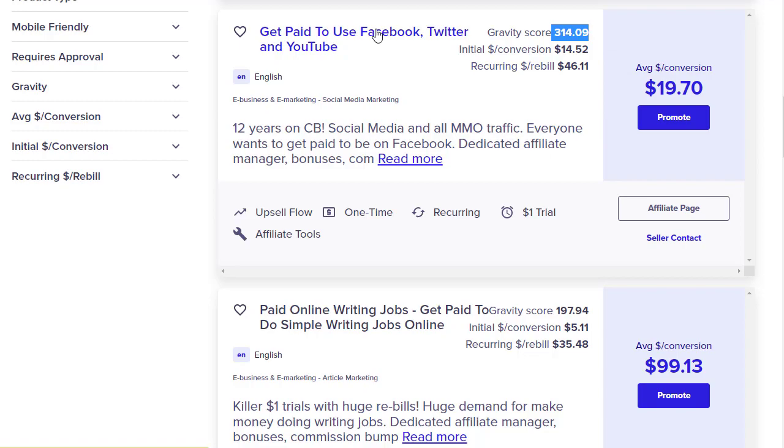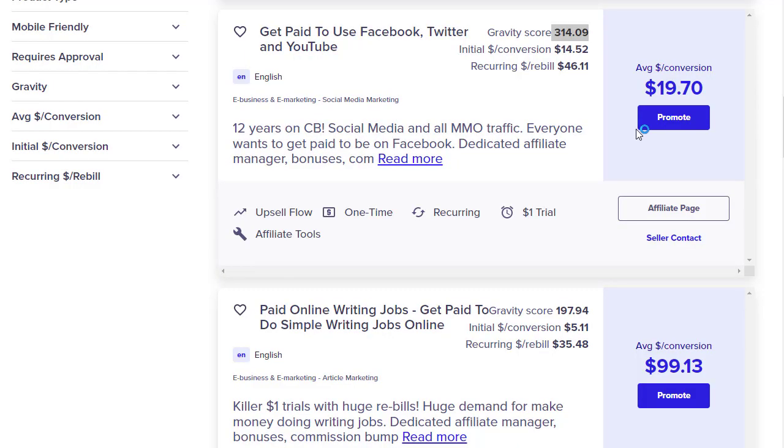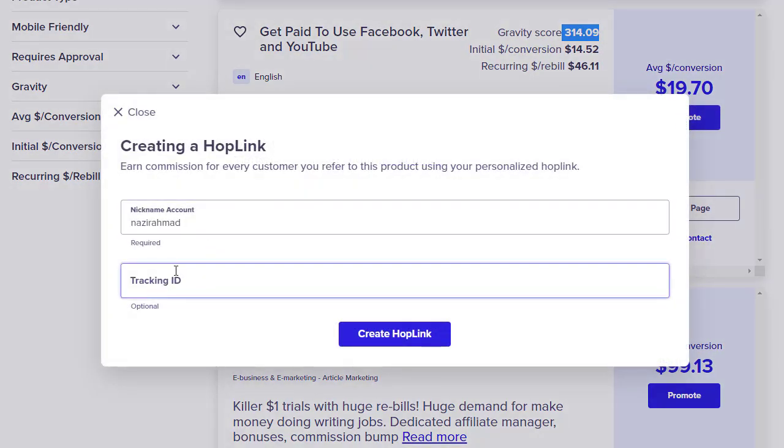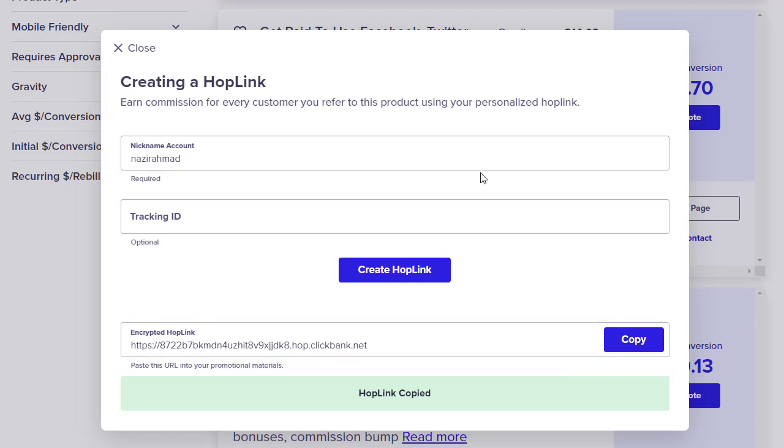To see the landing page, click the offer link — when someone clicks your affiliate link they'll be redirected to a quiz page, and whenever they purchase you earn money, something like $19.70. Click the 'Promote' button, optionally add a tracking ID to know where your sales come from, then click 'Create HopLink.' This is your special affiliate link — copy it and start promoting.